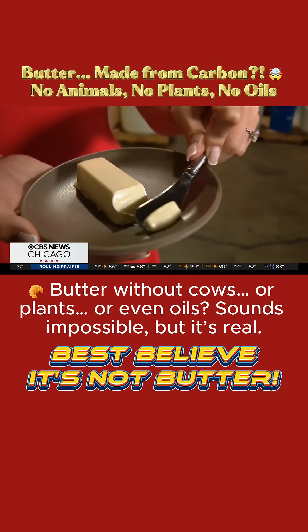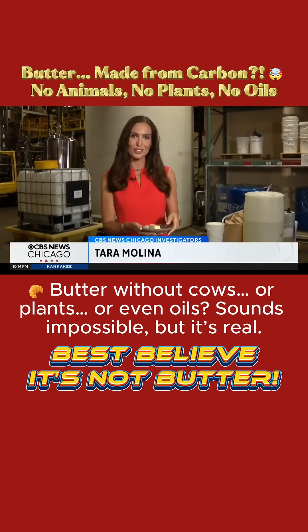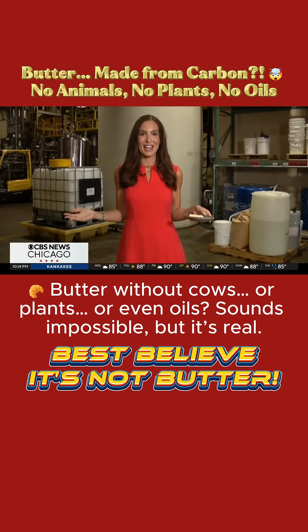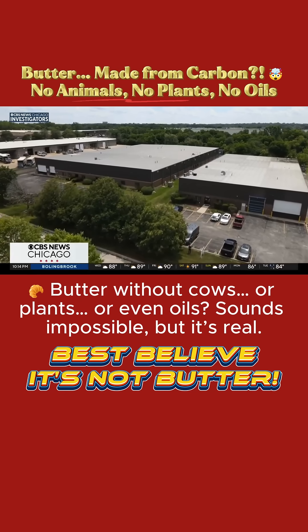It looks, smells, and tastes like the butter we're all familiar with, but without the farmland, fertilizers, or emissions tied to that typical process. And this butter breakthrough is happening right here in Batavia, in the middle of an industrial park in a suburb west of Chicago.